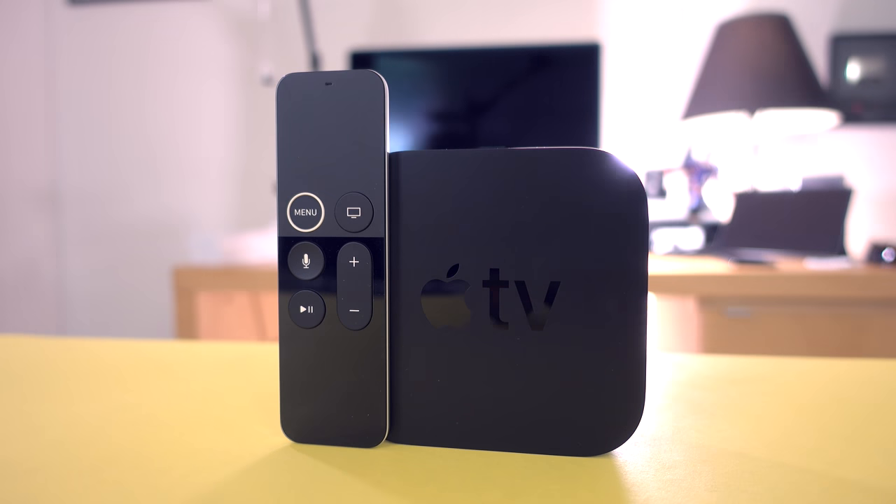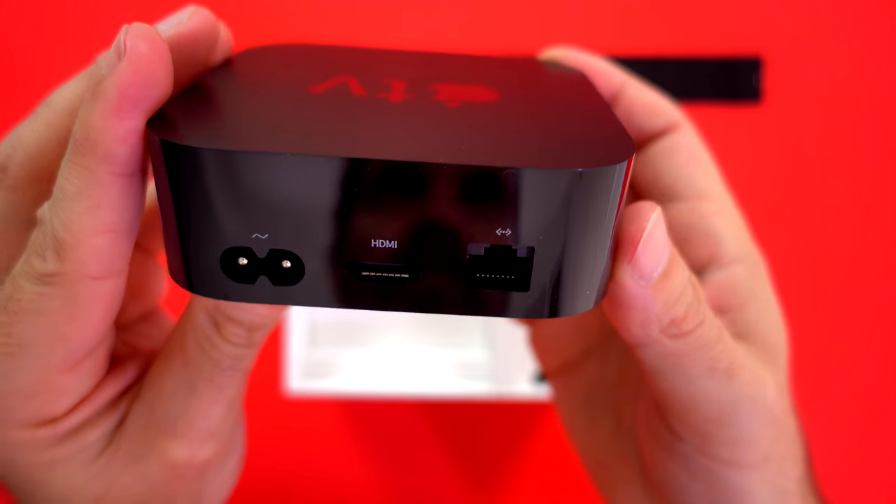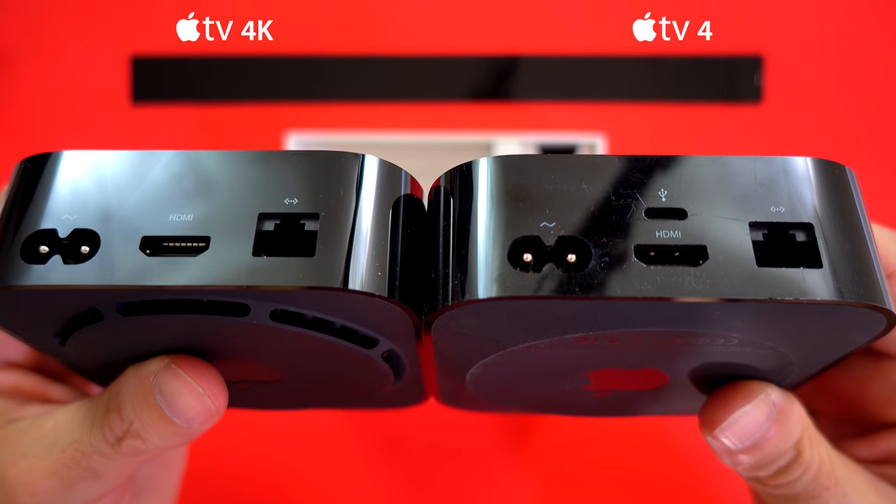Apple TV 4K has an A10X Fusion chip with 64-bit architecture; Apple TV 4 has an A8 chip with 64-bit architecture. Apple TV 4K has Gigabit Ethernet; Apple TV 4 has 100 Base-T Ethernet. They both have 802.11ac Wi-Fi. Apple TV 4K has Bluetooth 5.0; Apple TV 4 has Bluetooth 4.0. Apple TV 4K has HDMI 2.0a, which can handle 4K 60Hz, HDR10, and 12-bit color. Apple TV 4 has HDMI 1.4, which can handle 4K 30Hz, but actually only outputs 1080p.